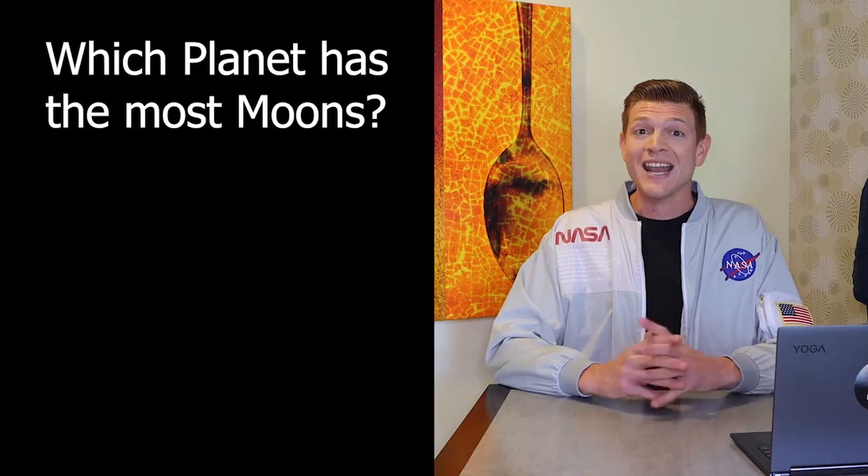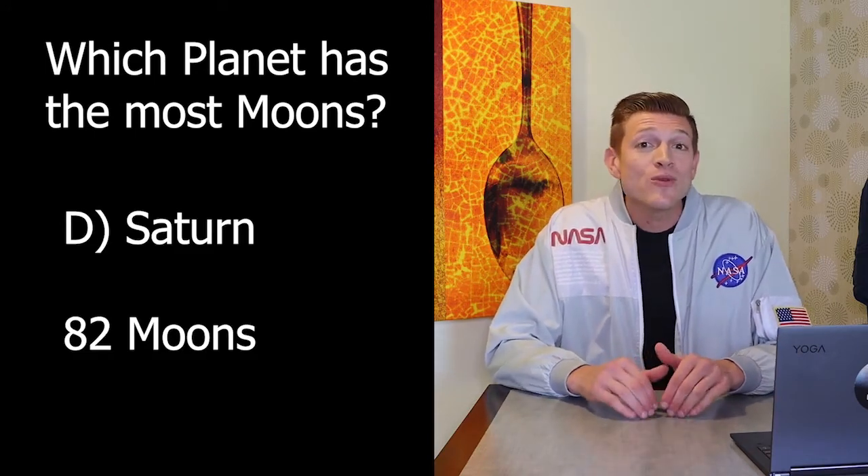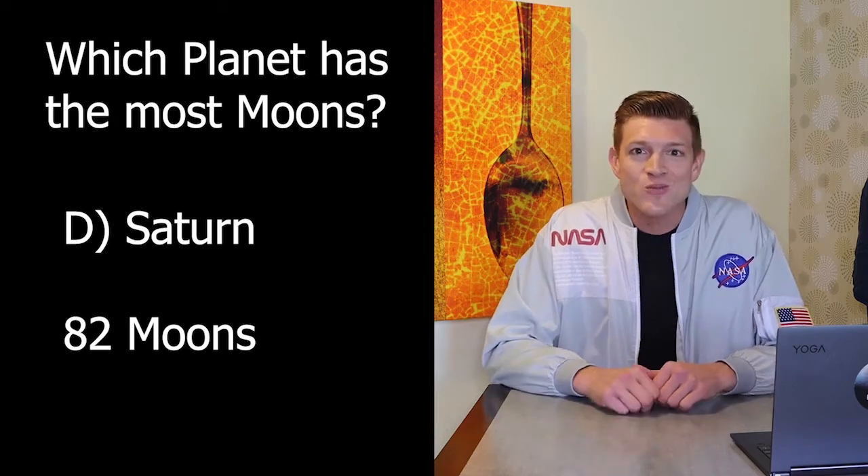On the trivia, the answer to last week's question of which planet has the most moons is D — Saturn. Saturn is the current moon champion with 82 moons.